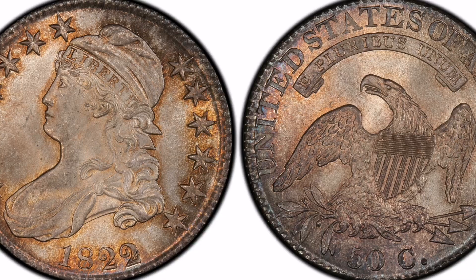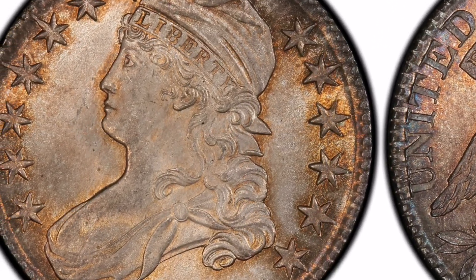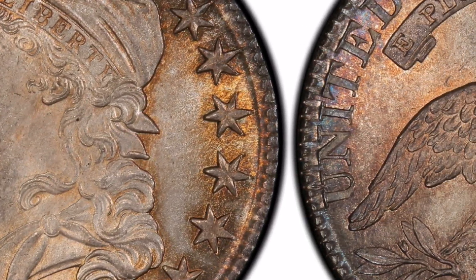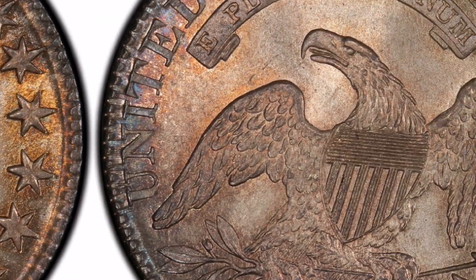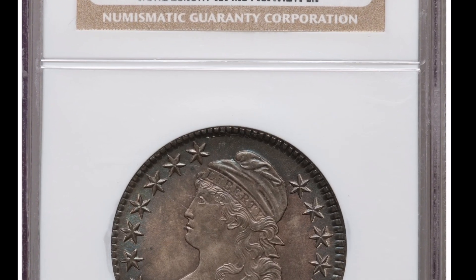Interest from Collectors. Because of its rarity and historical importance, the 1822 Capped Bust Quarter is particularly dear to collectors. For numismatists and coin aficionados alike, possessing a piece of early American money such as the 1822 quarter is a source of pride.